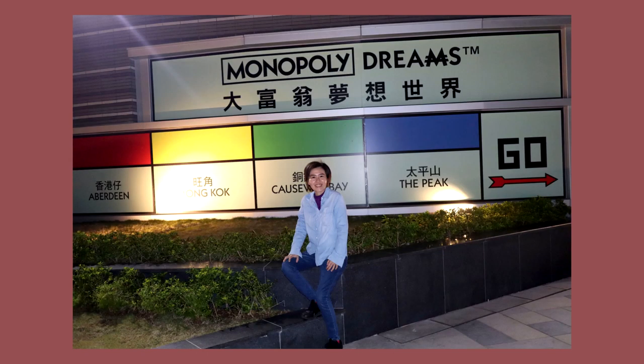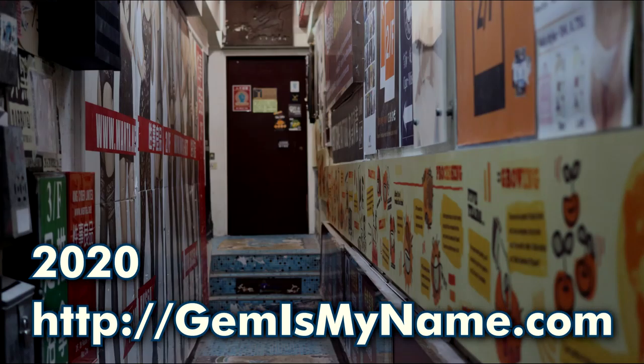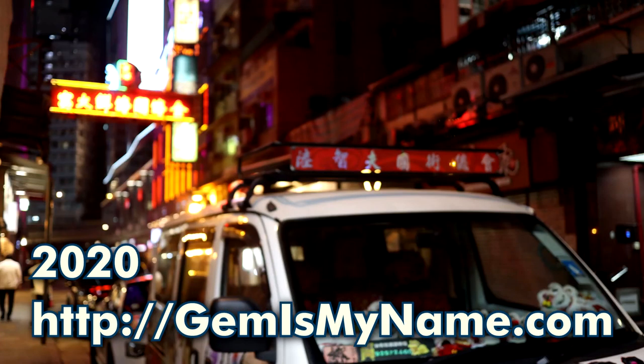Hope you guys enjoyed this video! Which photo did you like best? Please comment below. Please thumb up this video if you enjoyed it, and subscribe to be updated when I upload again. See you next video!